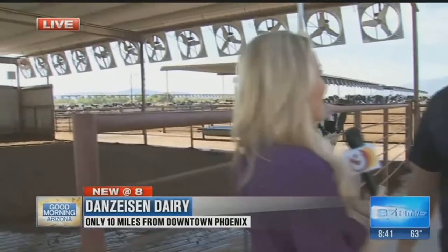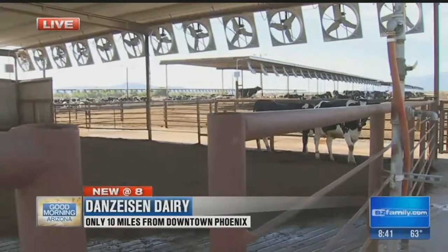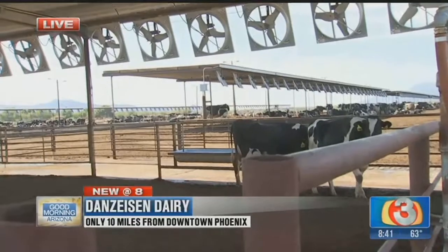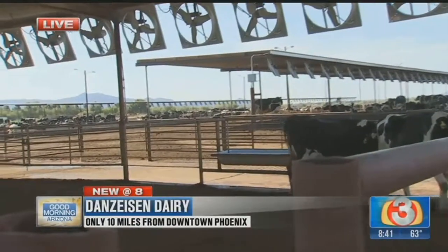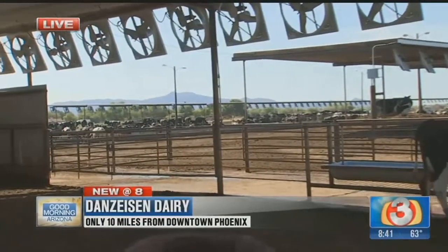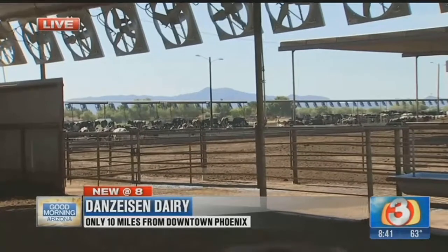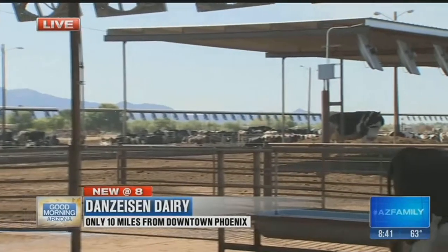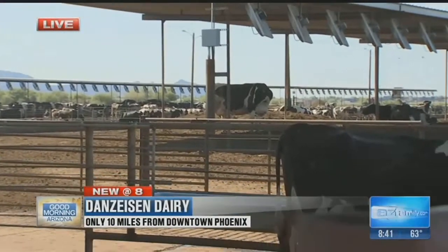Tell me about what happens here on this dairy farm — how many cows do you have and what's the process like every day? There are about a thousand cows on this facility. They get milked three times a day — they go to the barn every eight hours. They love routine; cows love to do the same thing every day. If we don't get them in the barn within eight hours, they're at the gate just ready to go. We also feed them two times a day, and everything needs to be on a routine.